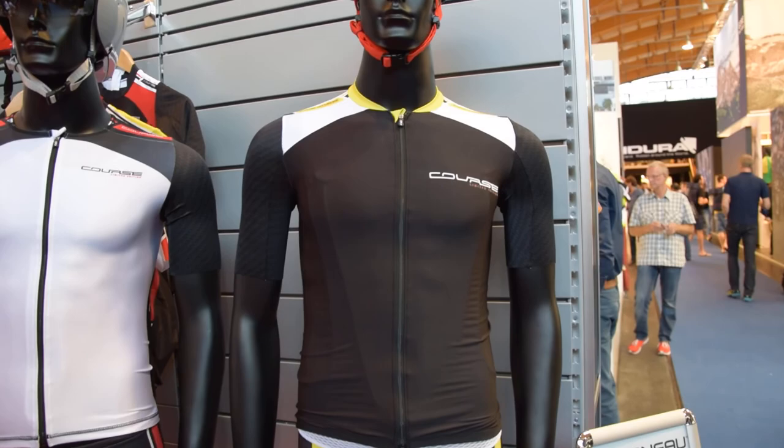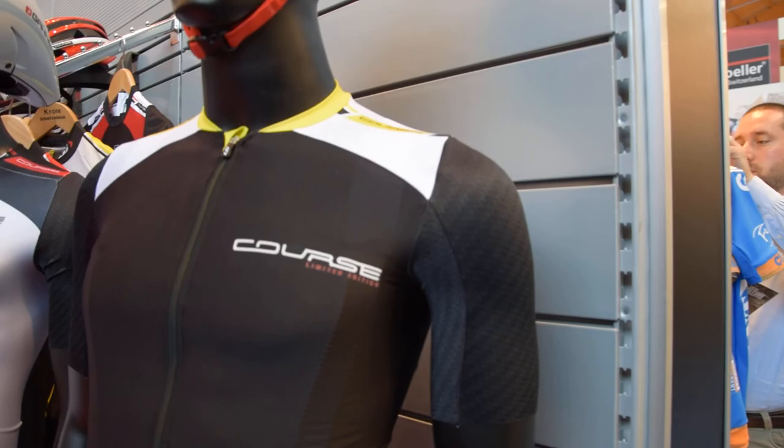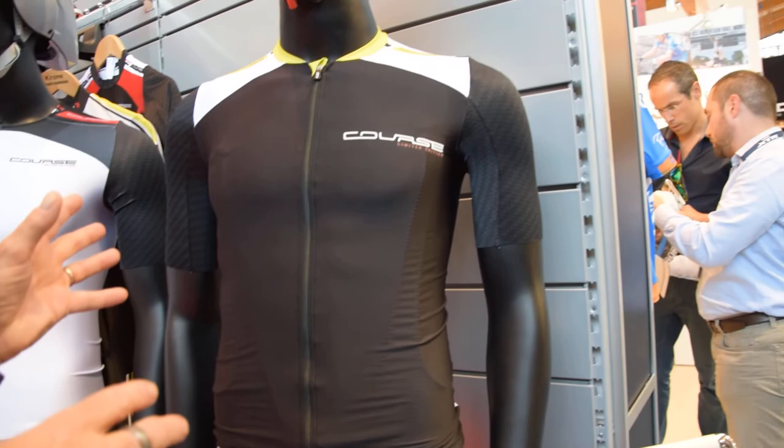Is there anything else coming down the pipe? Absolutely. If you look at the new Course collection, which is the high-end clothing line at Garneau, it was basically developed with the help of Team Europcar.